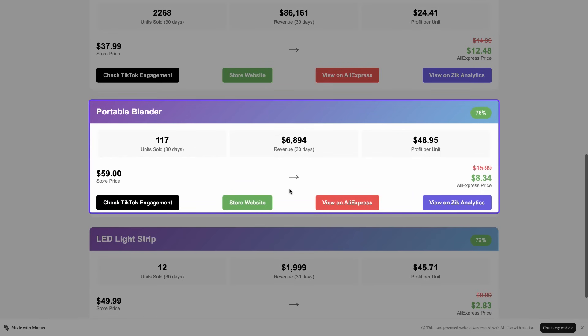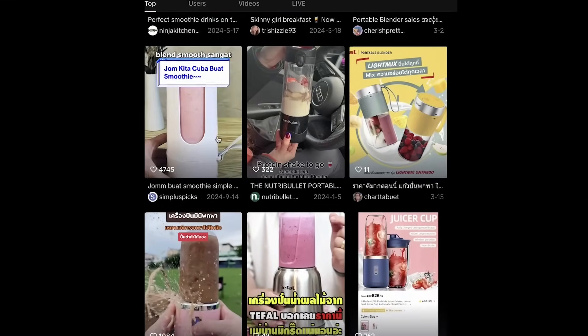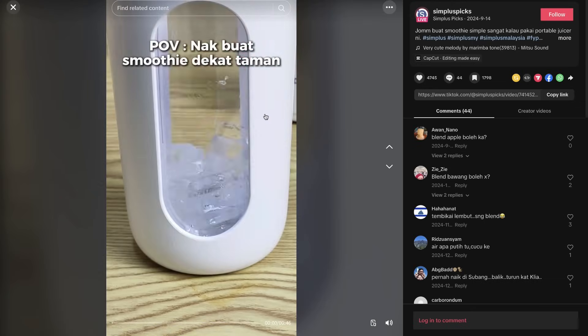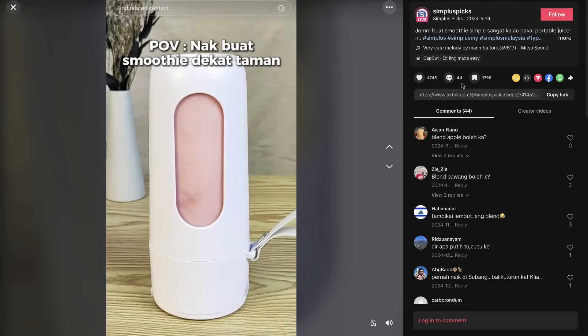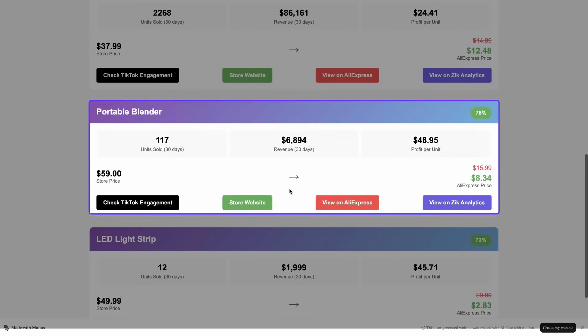Manus found using Zeke Analytics that the Jellyfish Lamp has 2,268 sales in the past 30 days. Because this product has high sales and tons of social proof, it definitely passes my criteria. The Portable Blender: the engagement on TikTok looks great, and it's the kind of product that's easy to make eye-catching videos for. It sold 117 units in the last 30 days — this product also passes my criteria.